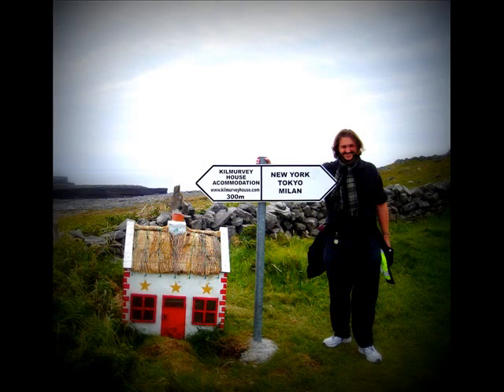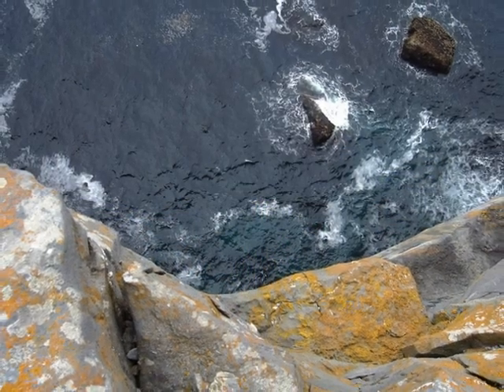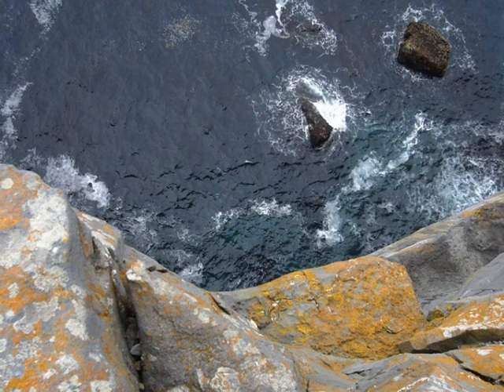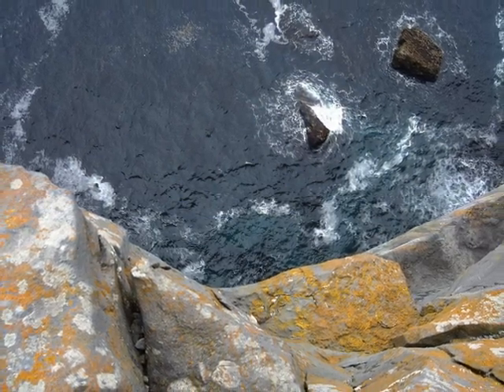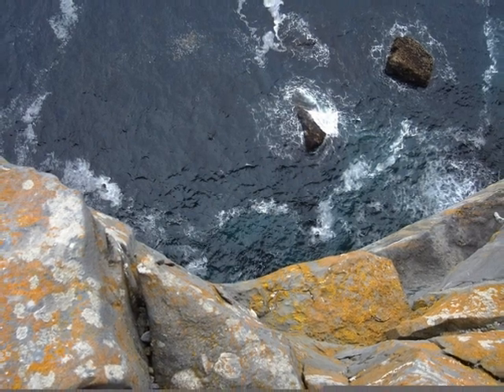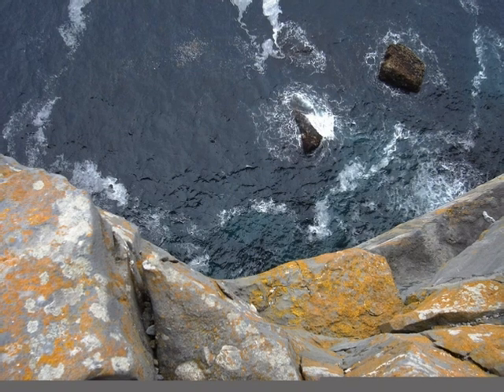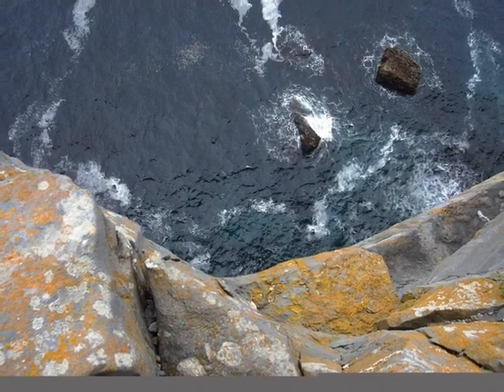I'd heard Irish houses were small, but wow, I feel like Godzilla! The walls of Dunangus form a semicircle, with the cliffs at their back. In the event of an invasion, the island's residents retreated to the fortress. If the walls were breached, the defenders would jump 100 meters to their deaths in the water below, rather than surrender.